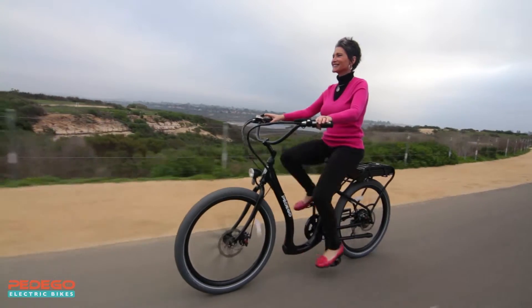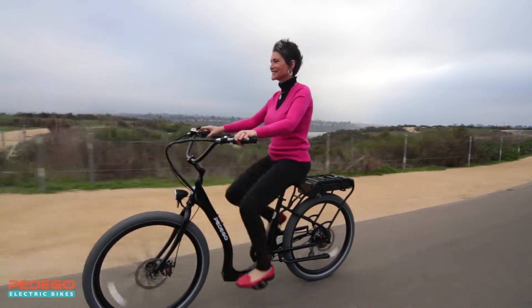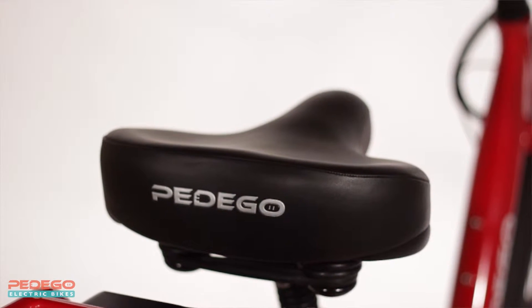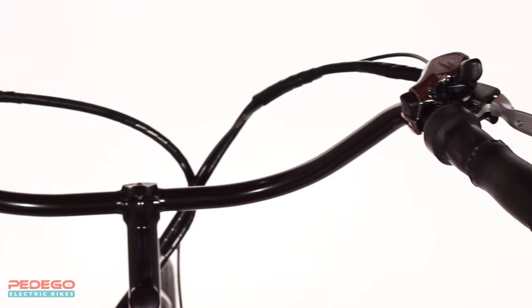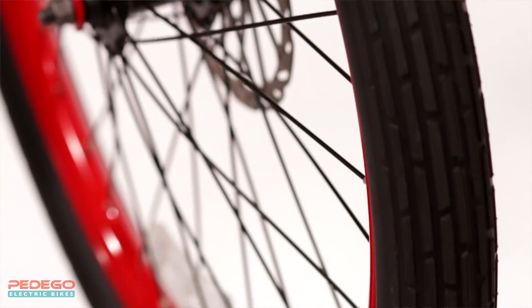The most important part of any Pedego is the person riding it, and first and foremost, the Boomerang is made to be comfortable. It features a deluxe saddle with a suspension seat post that provides extra cushioning where it matters most, wide swept-back handlebars that allow you to sit back and relax, and premium balloon tires for a nice, smooth ride.